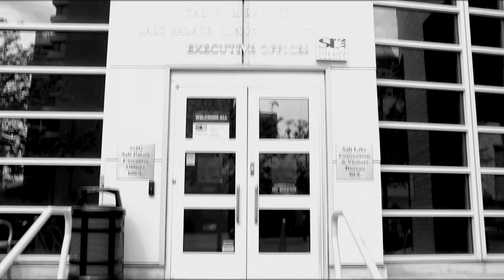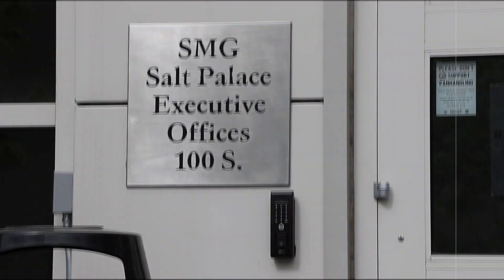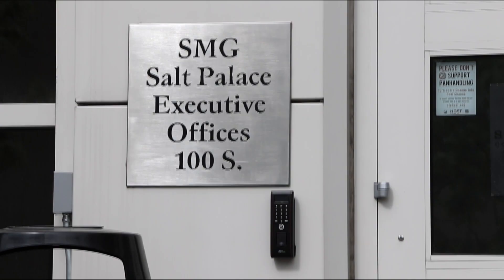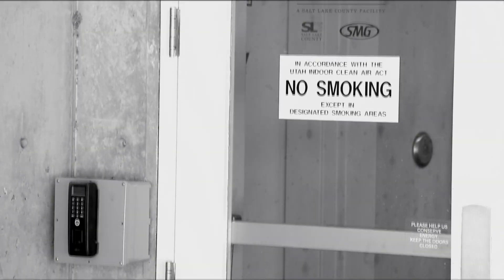We'd now like to share the various locations of the fingerprint scanners. First up, we have the executive office entrance, right next to the Visit Salt Lake Gift Shop along West Temple. Next up, the building's north entrance near the lovely Radisson Hotel and within walking distance of the West Parking Garage.